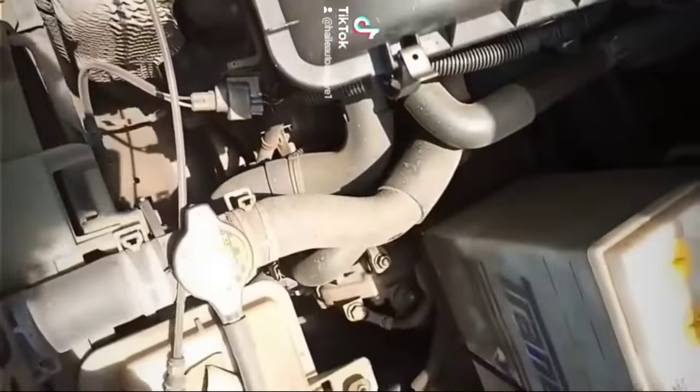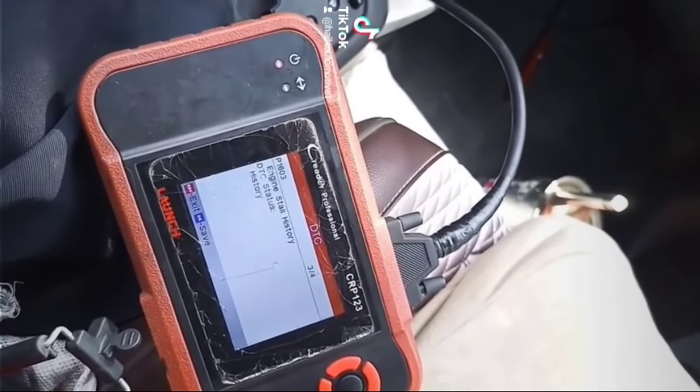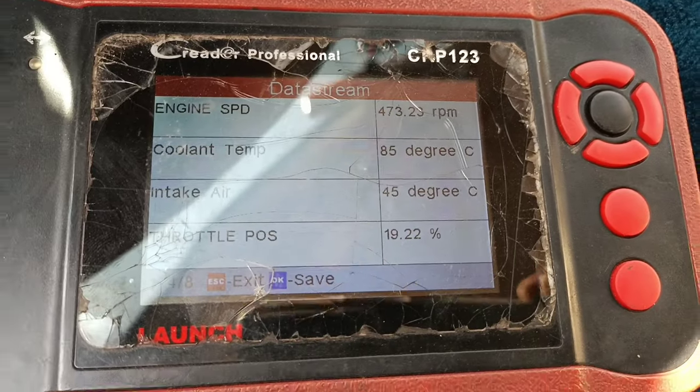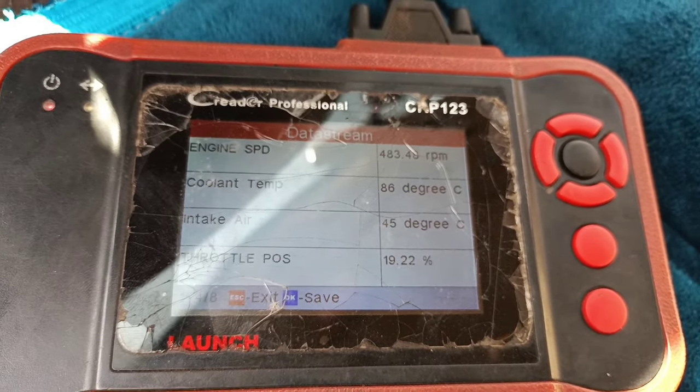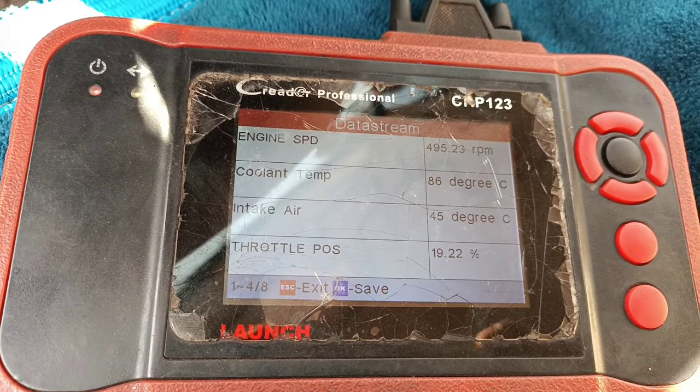Number 1: Rough idle or engine stalls. Because your vehicle is not getting enough fuel or an uneven supply of fuel, the RPM while idling drops below the optimal level and results in a rough or even violent idle. If the RPM falls too low, the car will actually stall and you will need to restart.